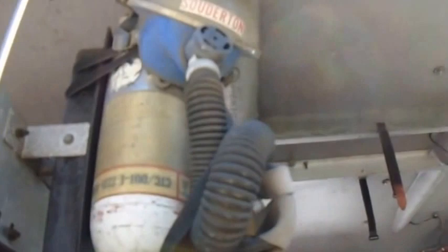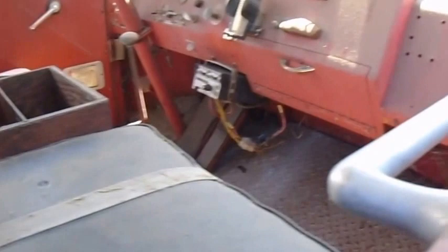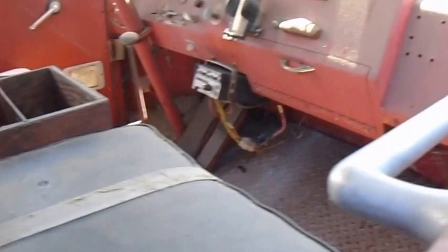We'll take a peek inside if we can. Wow. I'm not sure how this is going to come out. I've got the camera above my head, but I'm sure this will come out okay. Wow.